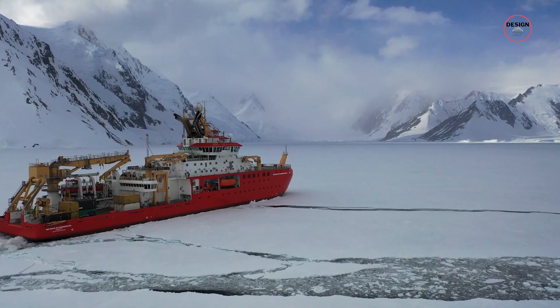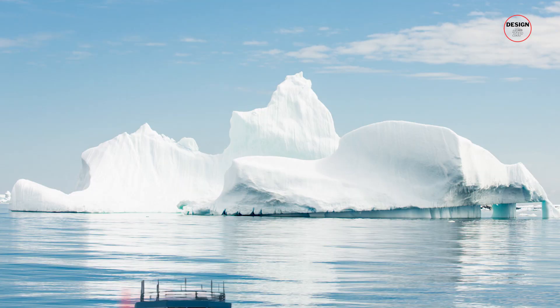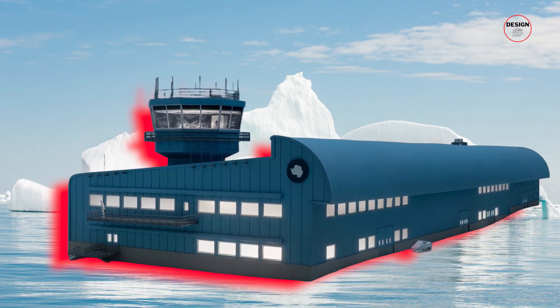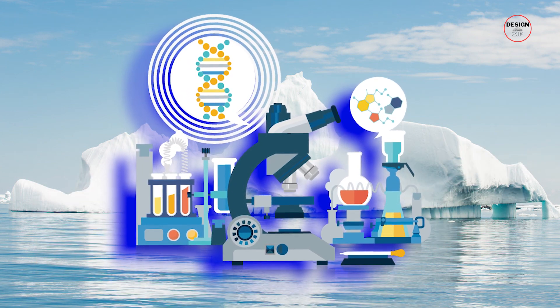First of all, what? You can build in Antarctica? Yes you can! Building in Antarctica has been ongoing for several decades, primarily to support scientific research and exploration.